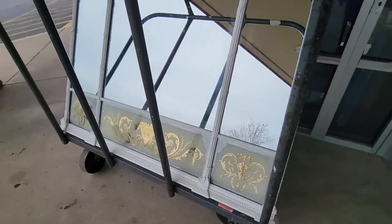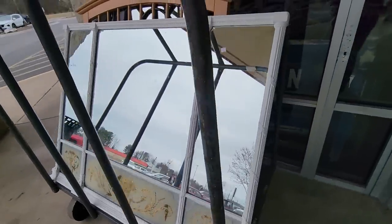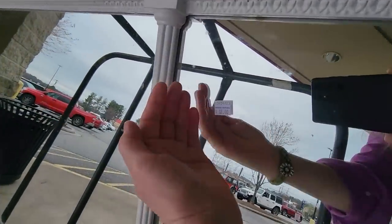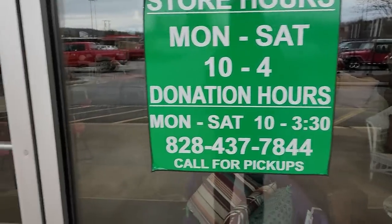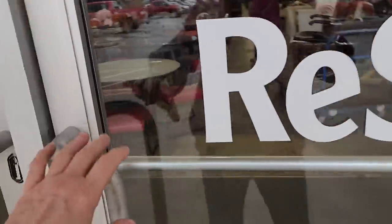And look at this load of mirrors they pushed out. I love that one up front. $12. They're practically giving it away. And this store's hours are Monday through Saturday, 10 to 4, and I'll link their address below. I can't wait. Here we go.